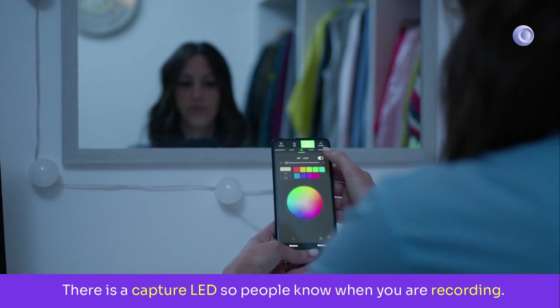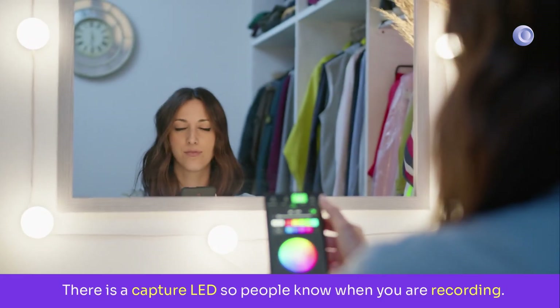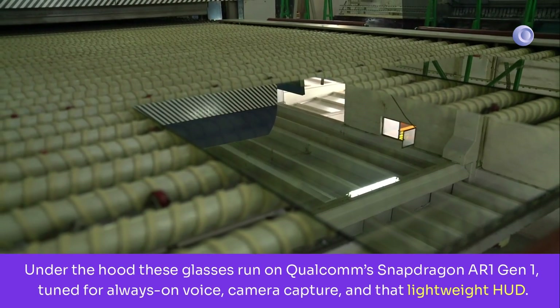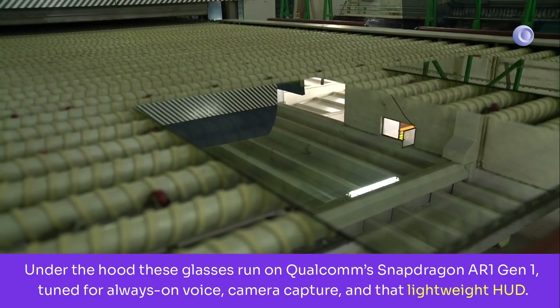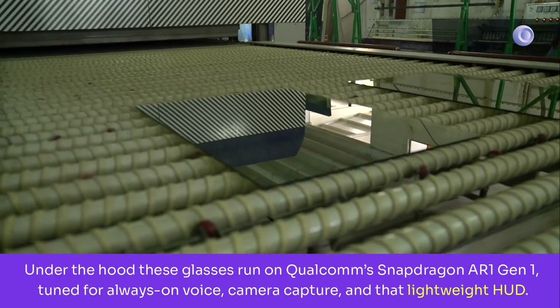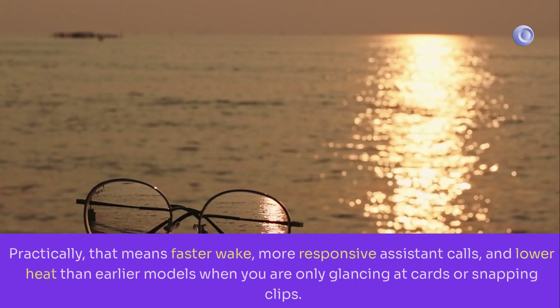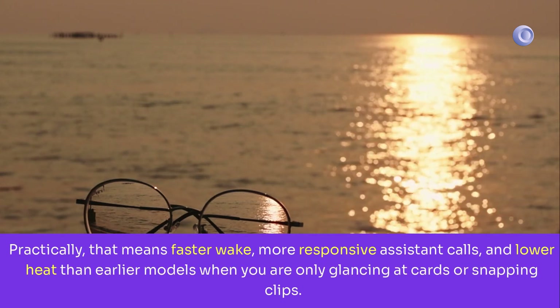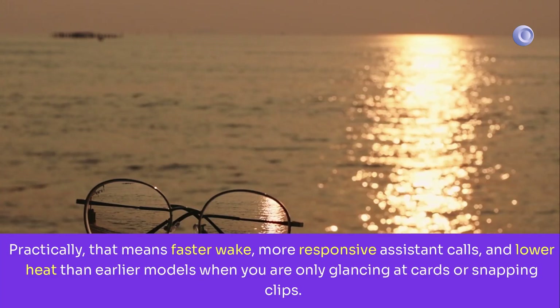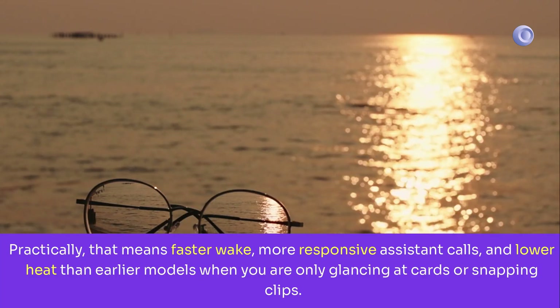There is a capture LED so people know when you are recording. Under the hood, these glasses run on Qualcomm's Snapdragon AR1 Gen 1, tuned for always-on voice, camera capture, and that lightweight HUD. Practically, that means faster wake, more responsive assistant calls, and lower heat than earlier models when you are only glancing at cards or snapping clips.